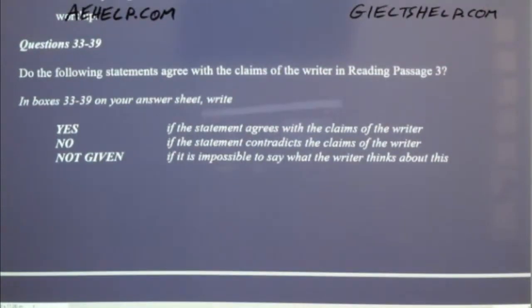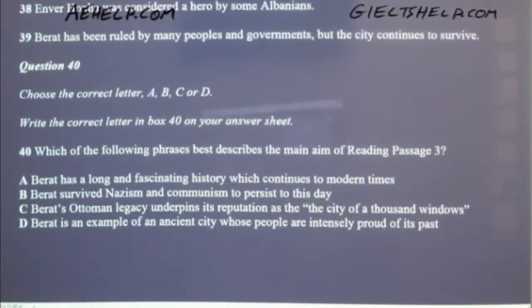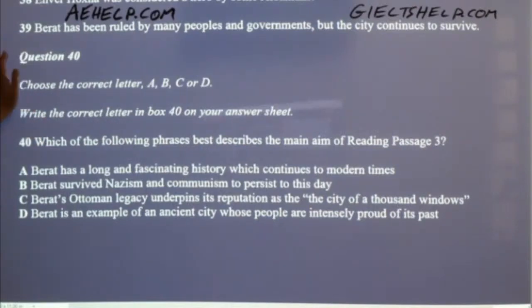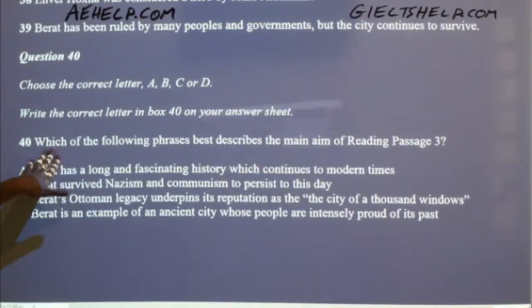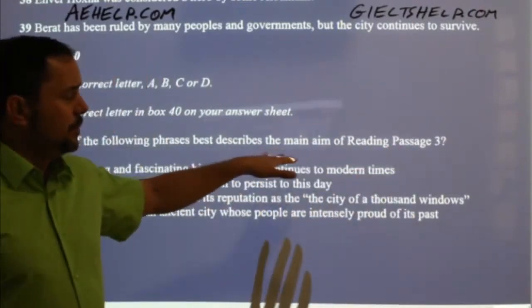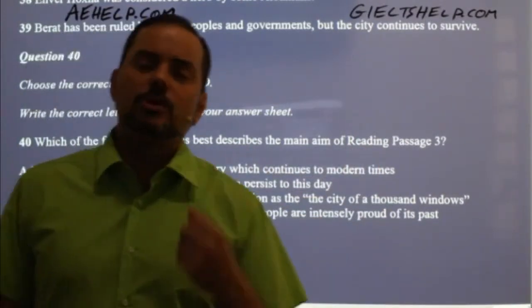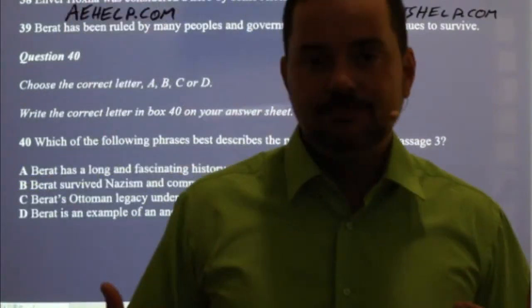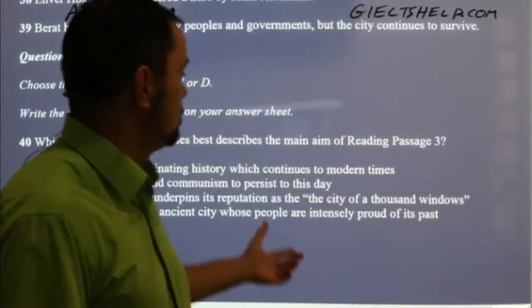Now we have some Yes/No/Not Given questions — 33 to 39. We don't read these; we just pass through them. Then we have question 40: multiple choice — which of the following phrases best describes the main aim of reading passage three? When we read this, we know two important points: what is the main goal of this passage, and we realize we cannot skim-read for this answer because we have to understand the whole passage to answer question 40.